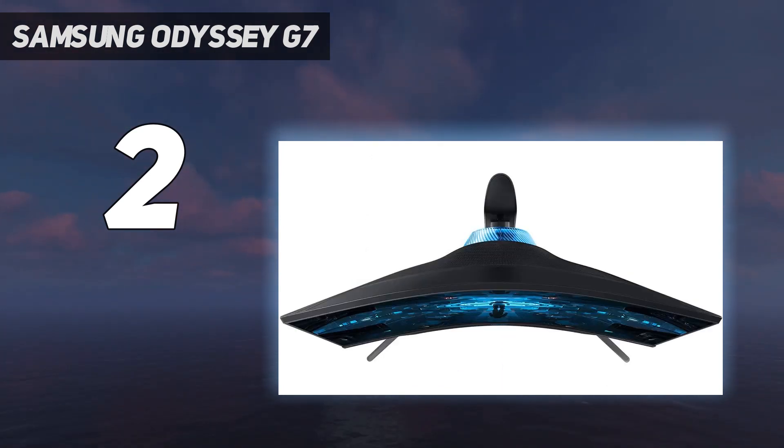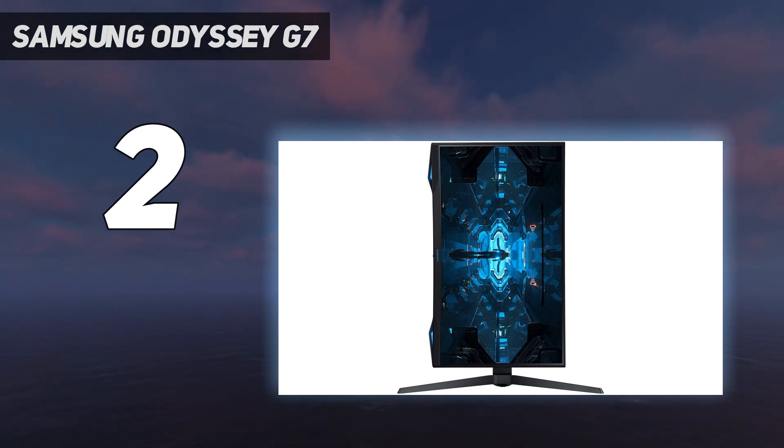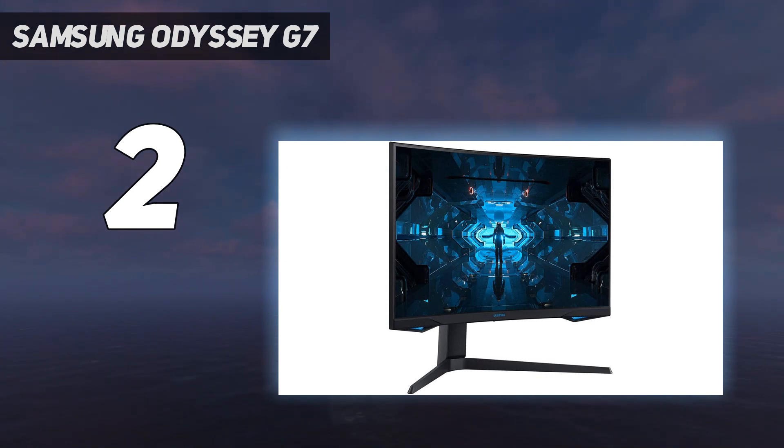Performance: Samsung claims 1ms response times and this monitor feels and looks that quick. It also matches IPS panels for colors and adds excellent contrast into the mix for an incredibly compelling package.